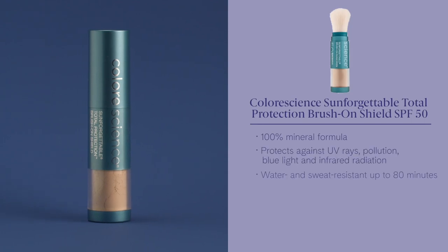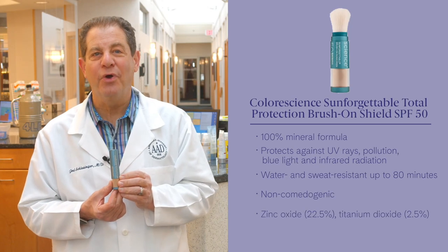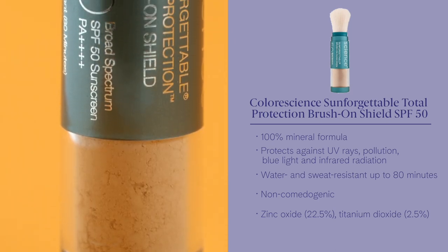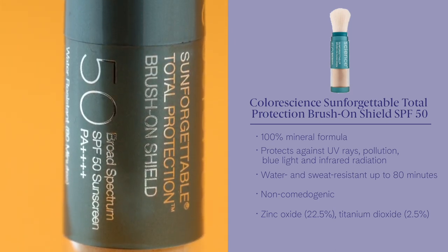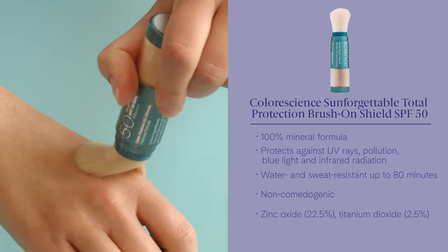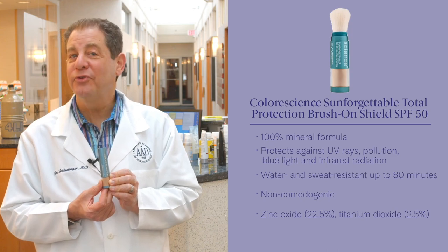Next up, ColorScience Sunforgettable Total Protection Brush-On Shield SPF 50. It's great for on-the-go touch-ups and reapplication and it won't mess up your makeup. It protects against UV rays, pollution, blue light, and infrared radiation. It is a fan favorite, with shimmer shades that are back as well in bronze and glow.